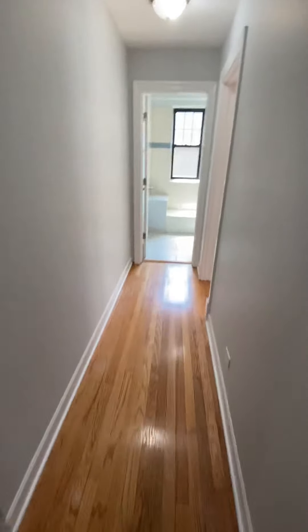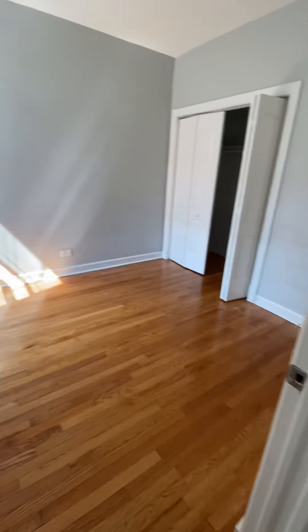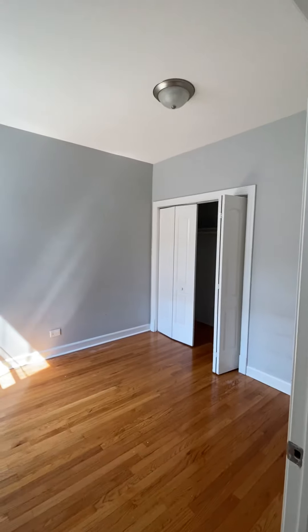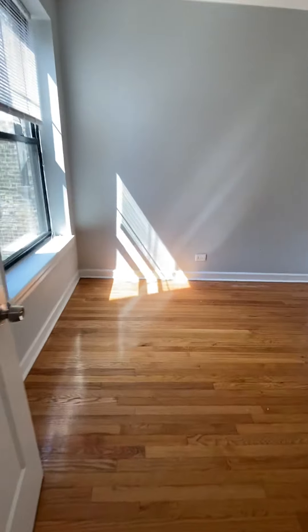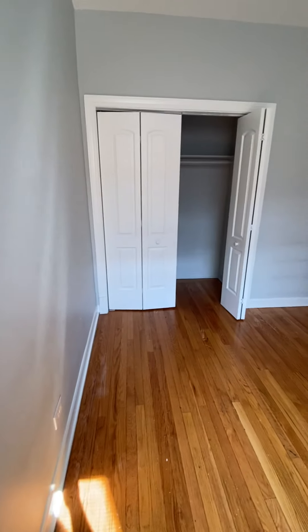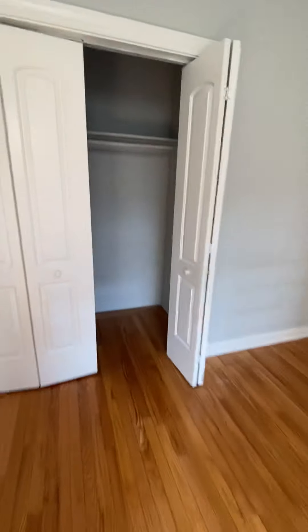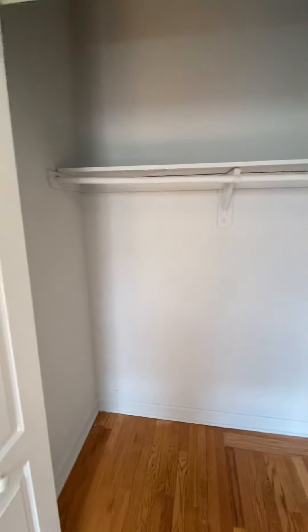Moving further down the hall, we'll go to bedroom number two. This bedroom fits a queen-size bed plus a dresser. This is the view, which is the back of the building from this bedroom. Big closet again with built-in shelf and hanging bar.